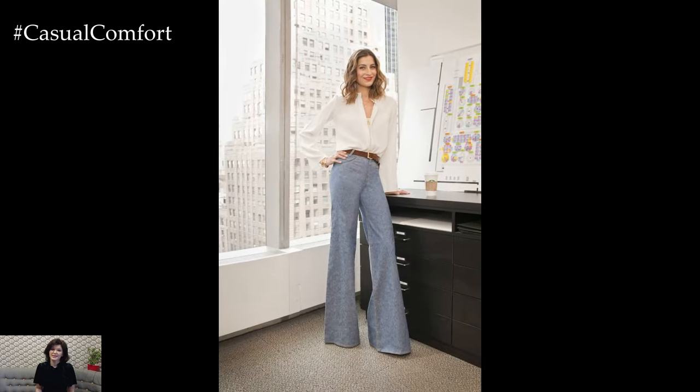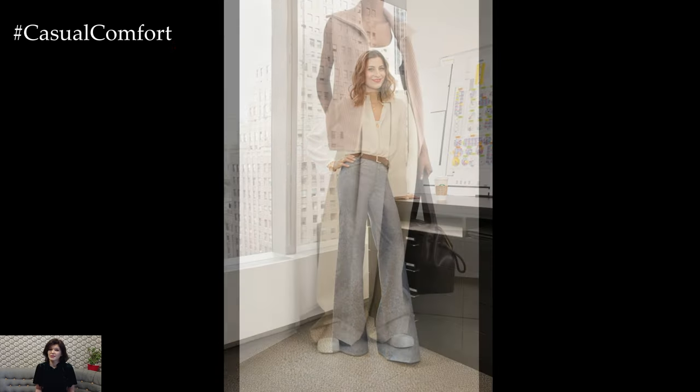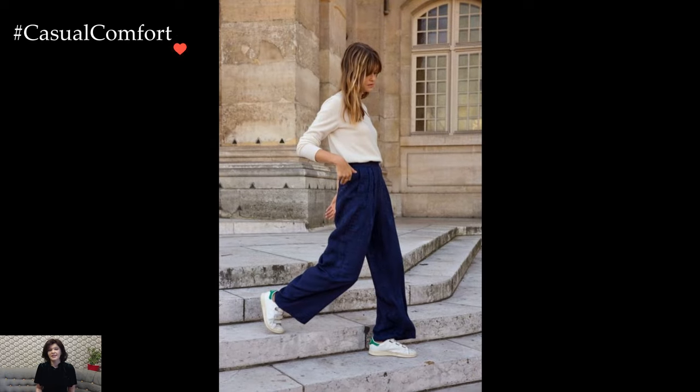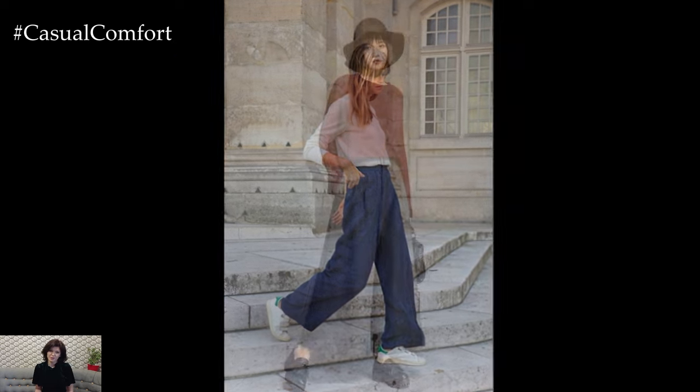Palazzo pants, with their wide leg silhouette and flowing fabric, have emerged as a timeless and stylish wardrobe staple suitable for everyday wear. These pants, inspired by traditional Palazzo trousers originating from the 1960s, exude an effortless elegance that seamlessly combines comfort and fashion.